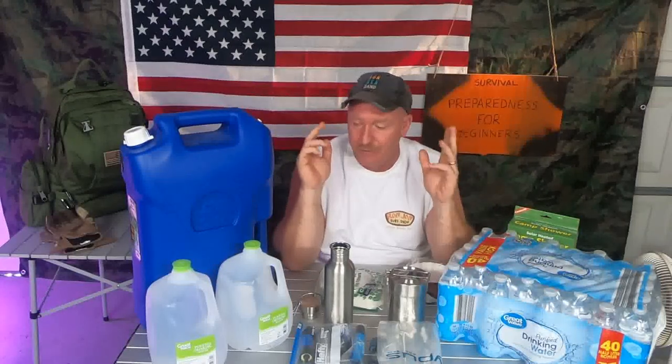What is the most important thing to have in a survival kit? The most important thing to have in any type of survival kit, or anything if you're talking emergency supplies, is water. H2O. You have to have water to survive.